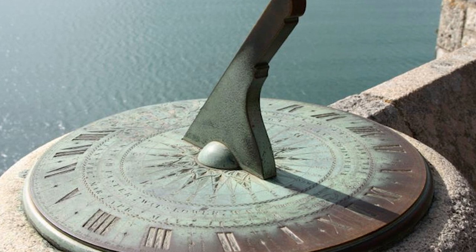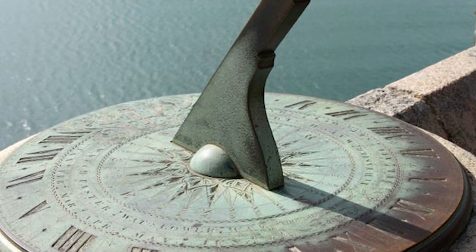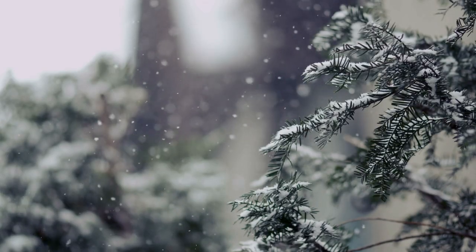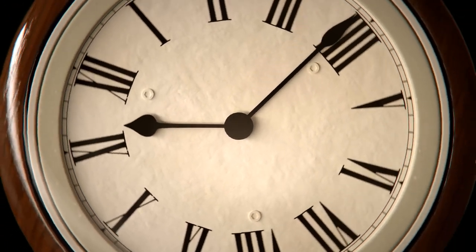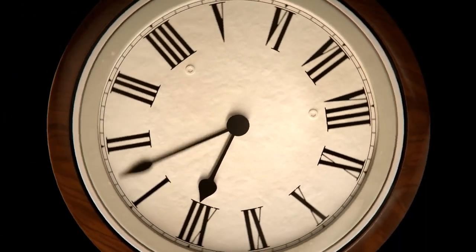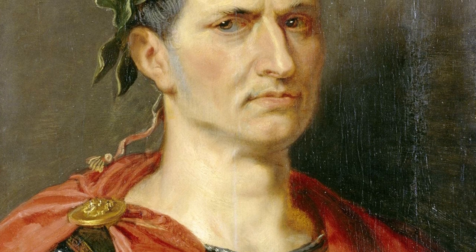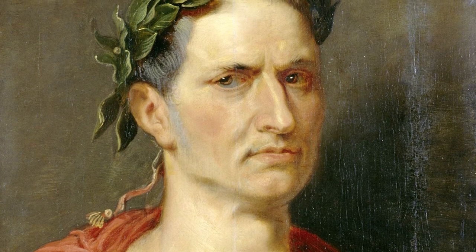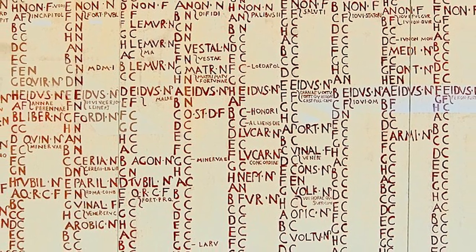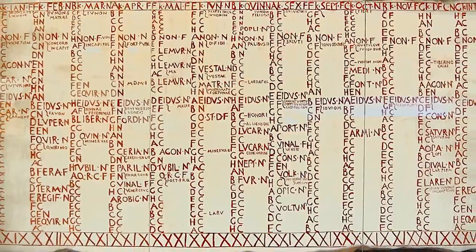Yet the Romans didn't just stop at borrowing the sundial — they were, in fact, the first to introduce the concept of hours of equal length. Until then, an hour's length could vary depending on the season: shorter in winter and longer in summer. But the Romans, with their military precision and fondness for order, normalized the hour's length, a concept we still adhere to today. Moreover, the influence of Roman timekeeping is still evident in our modern calendar. The Romans introduced the Julian calendar in 46 BC, named after Julius Caesar, which closely resembles the Gregorian calendar we use today. This calendar consisted of 365.25 days, divided into 12 months, with a leap year every four years.